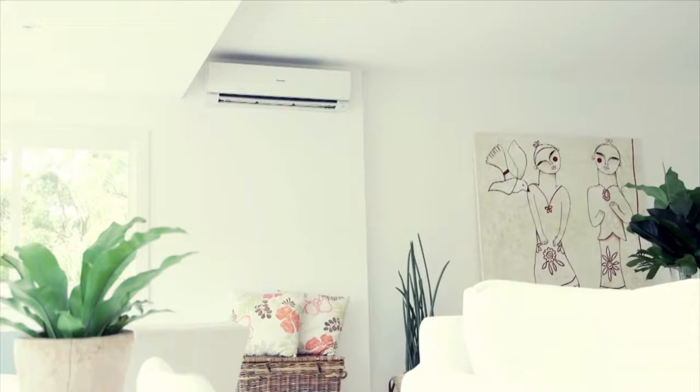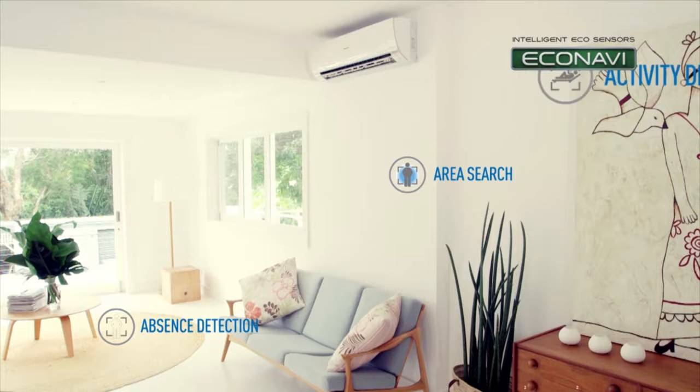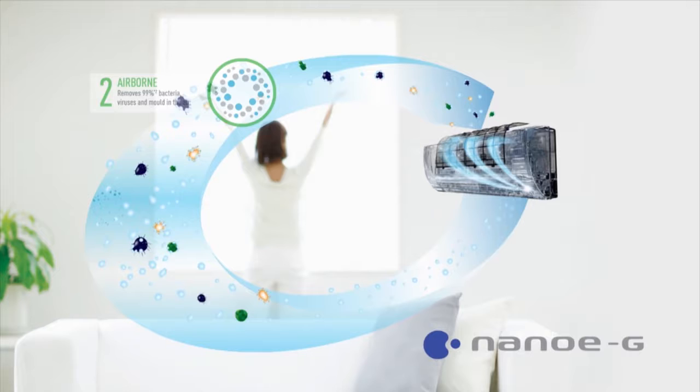In 2014, Panasonic's range of groundbreaking air conditioning systems introduced many game-changing features like EcoNavi, smart sensor technology which monitors sunlight intensity and human movement to keep you comfortable while saving energy, and Nano-G technology, which removes and deactivates 99% of viruses, bacteria, and mold in the air and on surfaces around